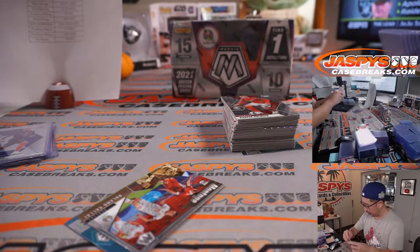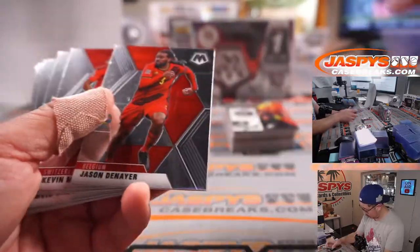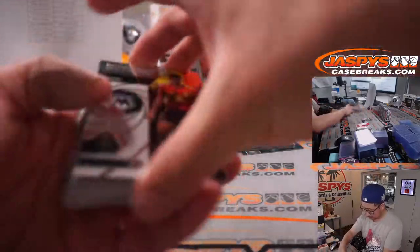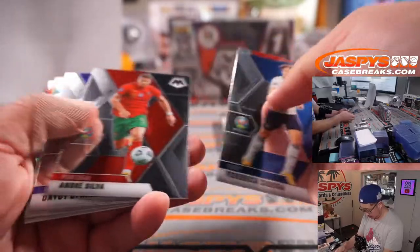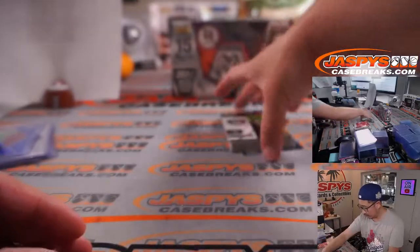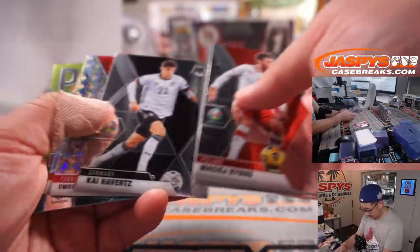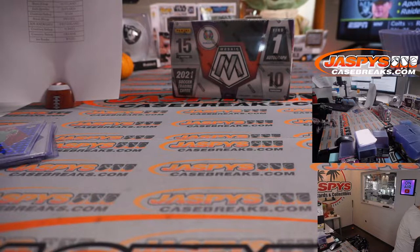That is for Portugal, going to Joe. And that's the first box — not a bad start.